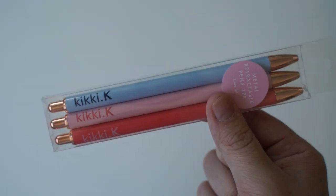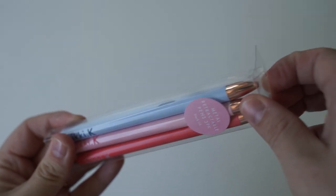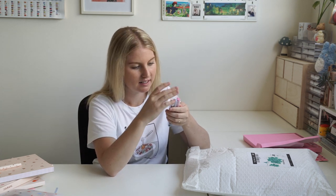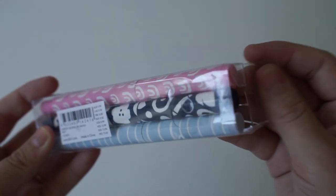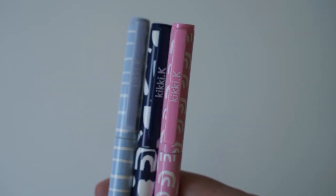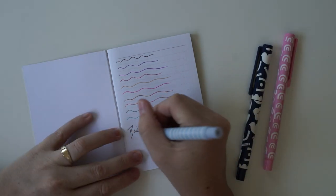I love Kiki K's pens — they're so nice and smooth to write with. We've got a blue, a pink, and a dark pink with rose gold tips on the top and bottom. And then there are gel pens as well — a light blue, a dark blue, and a pink.